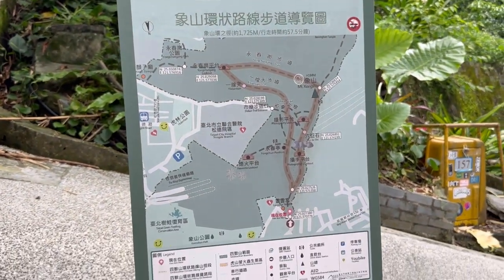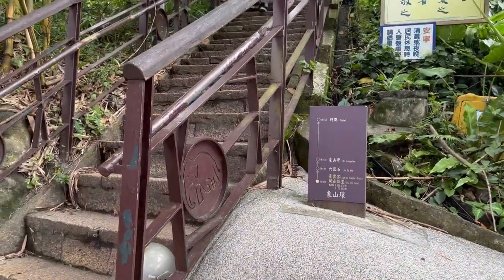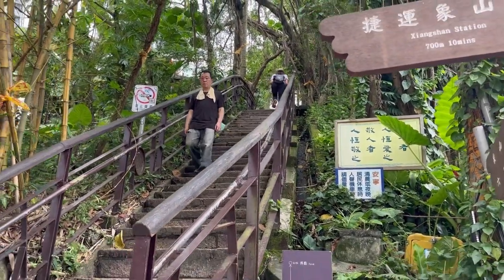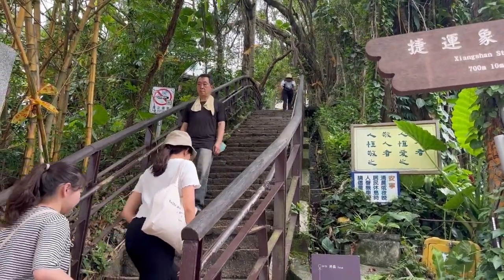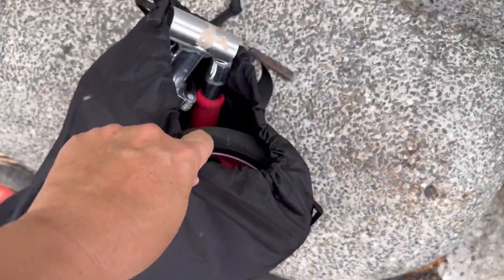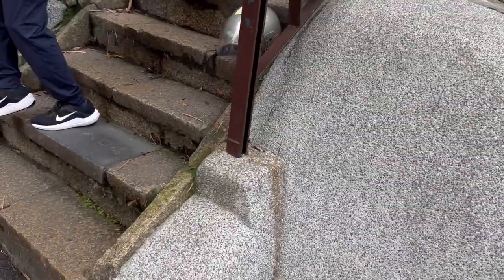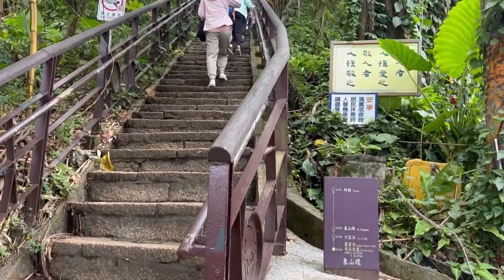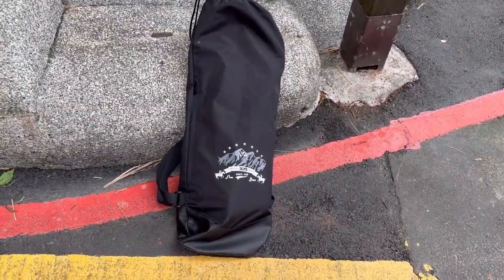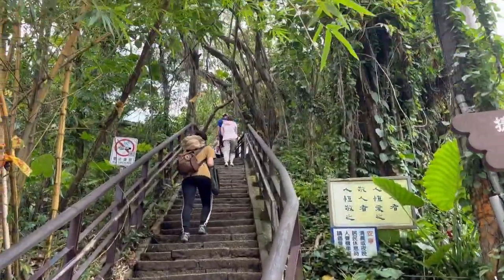Here's a map — there are two ways to get up: the longer way, which is an easier hike, and the shorter way, which is a lot more steep. I've put away my scooter since this is a hiking trail now. I've got some water and a couple of snacks in my bag — here we go.